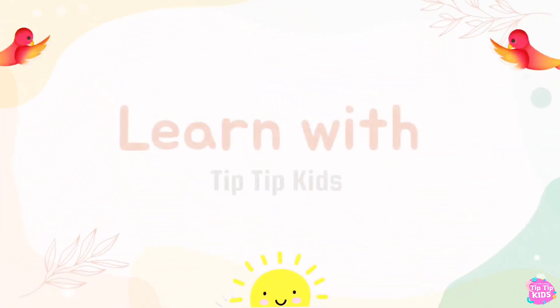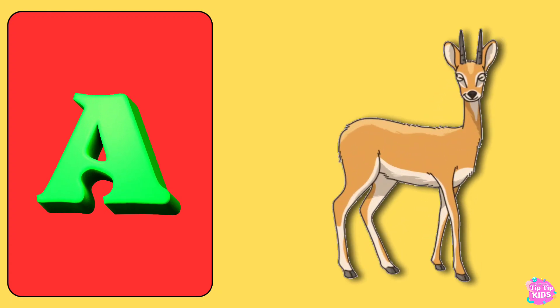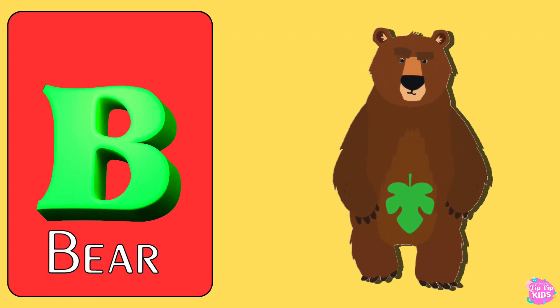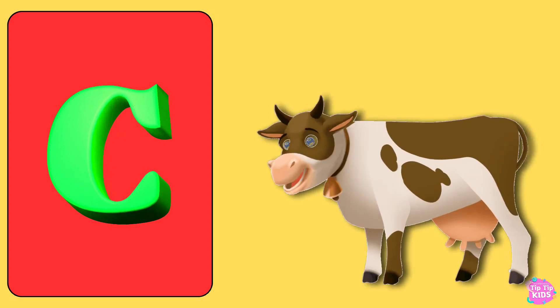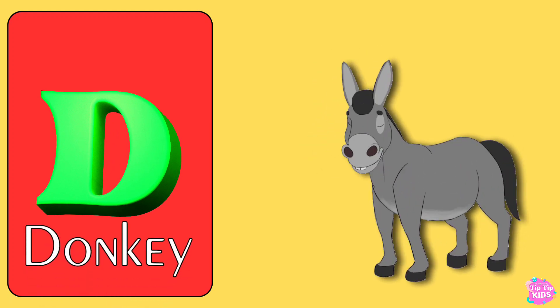Learn with Tip Tip Kids. A for Antelope, B for Bear, C for Cow, D for Donkey.